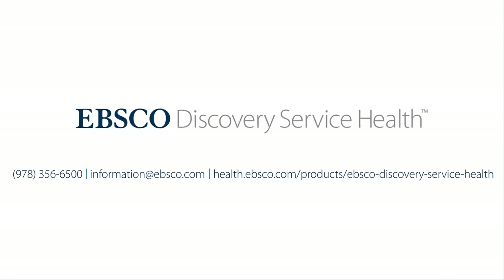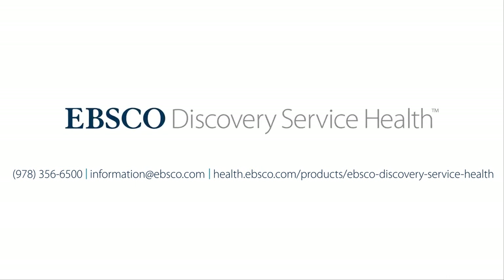Our dedicated professional services team is committed to ensuring the implementation, optimization, and maintenance of your discovery platform is a stress-free experience. Help your clinicians and researchers to not just search, but discover. Call, email, or visit our website to explore all that EBSCO Discovery Service Health has to offer.